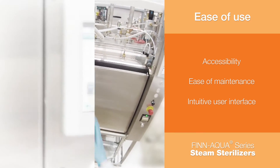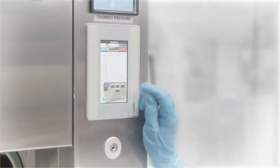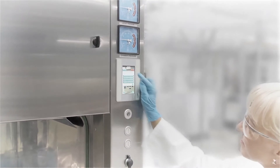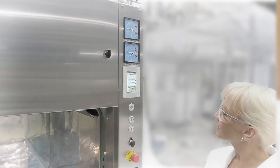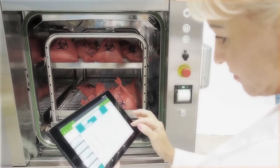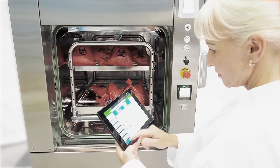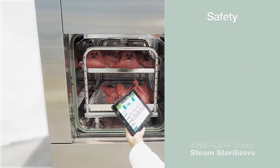Easy navigation and programming of cycle parameters and other settings via a user-friendly color touchscreen enhances usability and ergonomic use of the device. Alternatively, access to various control functions can be facilitated by using an intuitive computer tablet.